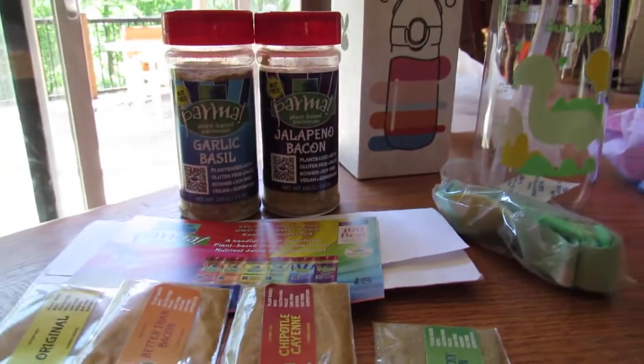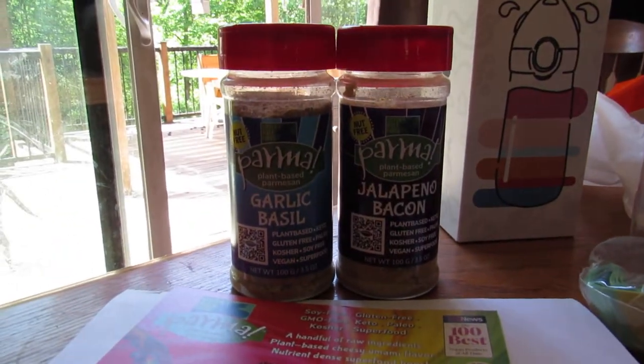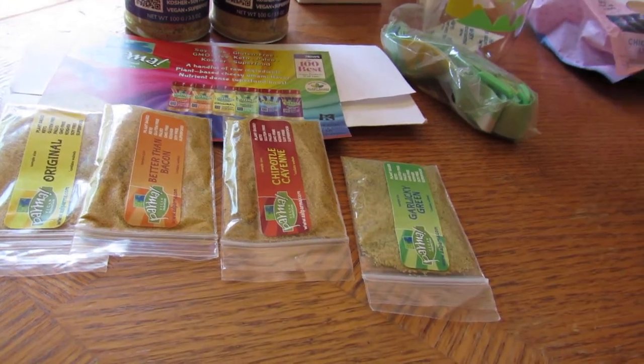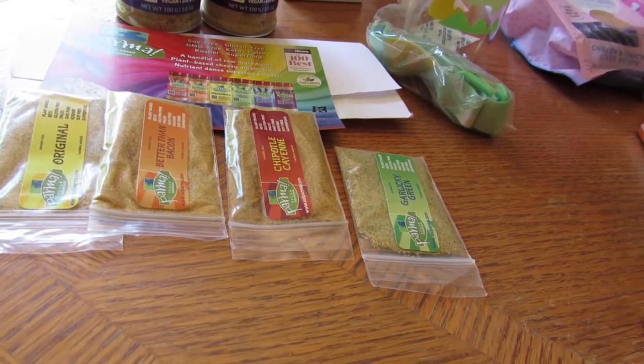Then Parma got some seasoning in — garlic basil, jalapeno bacon — and they sent a bunch of the little ones too: garlic greenery, chipotle shot, cayenne, better than bacon, and original.